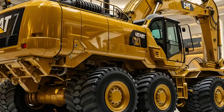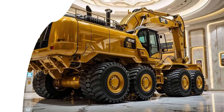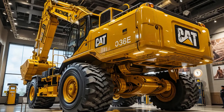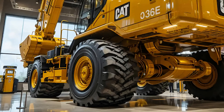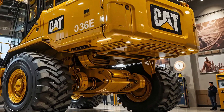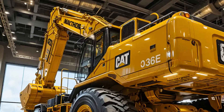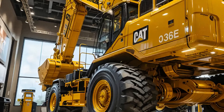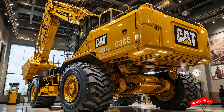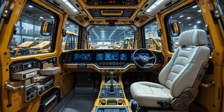The 336E doesn't just move earth — it moves the standard forward. At first glance, the bold contours immediately tell you it's built for serious digging. The signature CAT yellow wraps around a reinforced boom, stronger undercarriage, and robust counterweight assembly, contributing to a machine that feels stable even in the most demanding applications. It's bigger, tougher, and smarter, making it a top choice for contractors tackling everything from deep trenching to mass excavation.